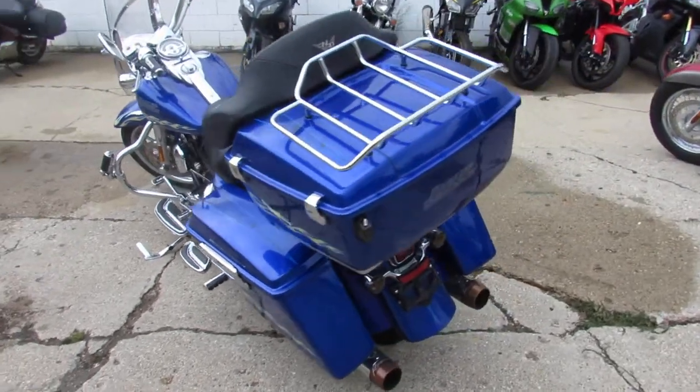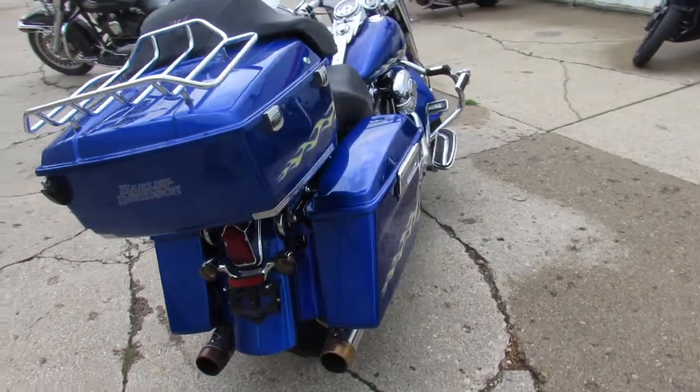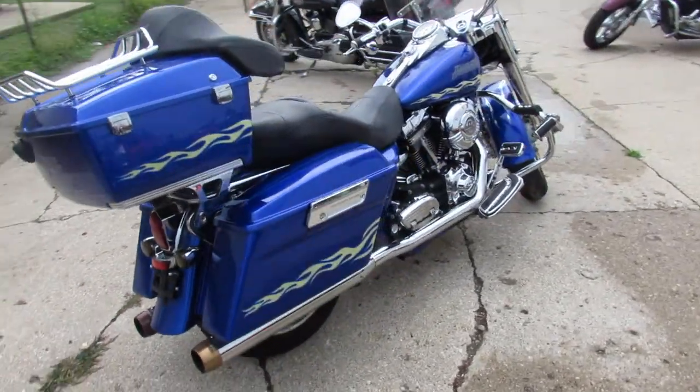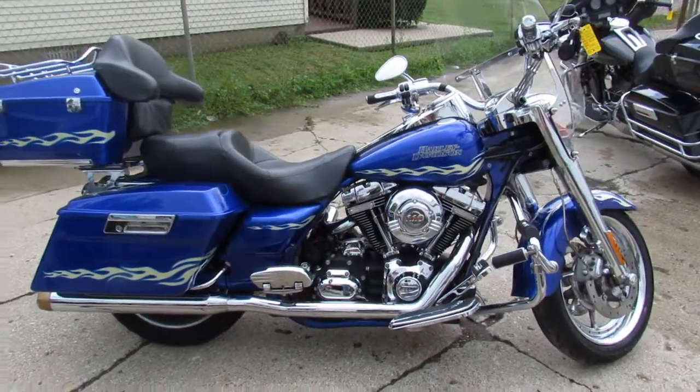It's a great looking bike at $11,900. All the fluids have been changed and it's been inspected. You guys can turn heads anywhere you go on this Road King CVO. You can't go wrong. Chrome wheels — good looking bike.